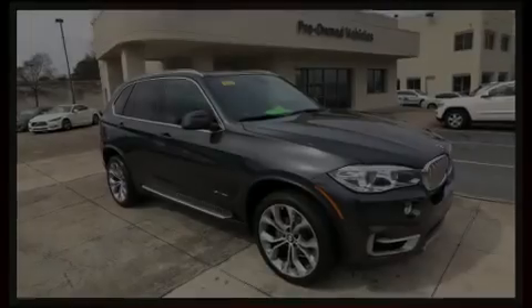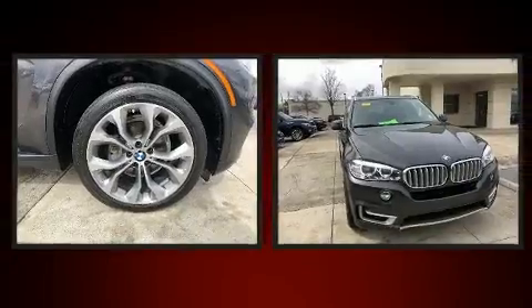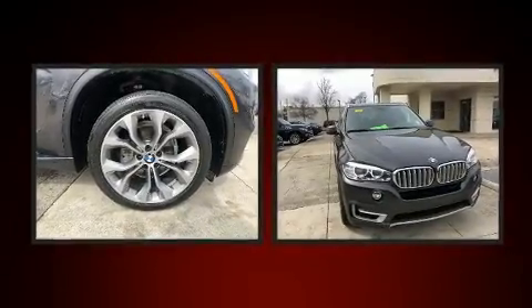Introducing the 2017 BMW X5. With fewer than 35,000 miles on the odometer, you'll be sure to appreciate this model's condition and value.